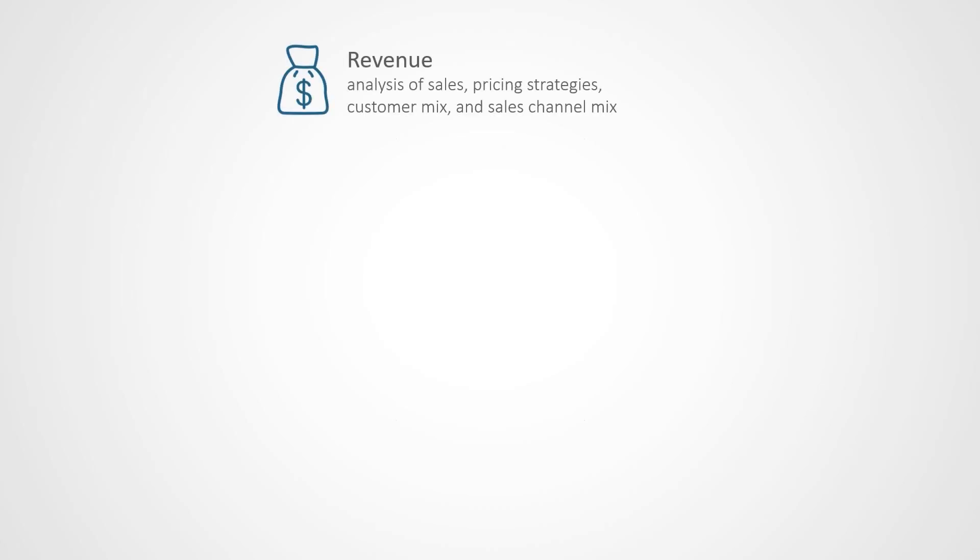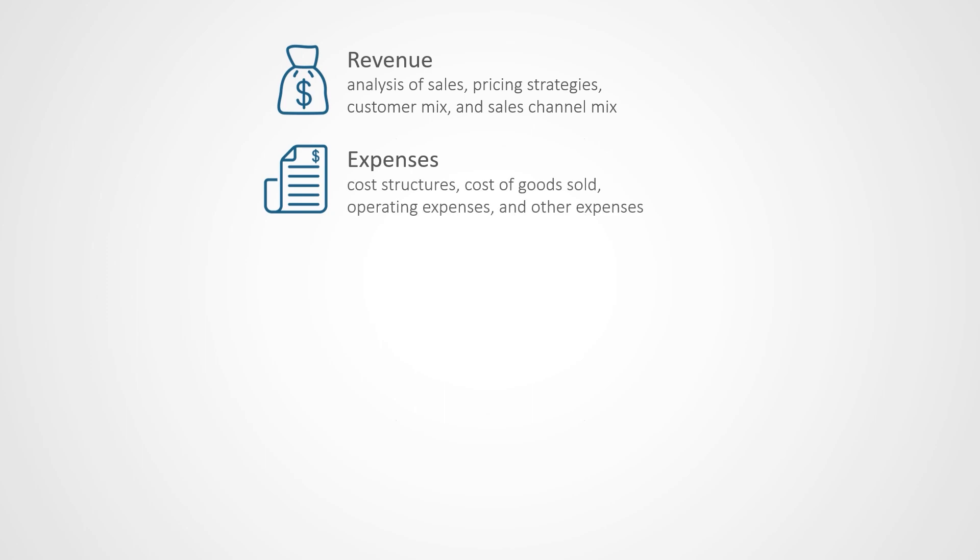The first is revenue, including an analysis of sales, pricing strategies, customer mix, and sales channel mix. Next, it'll analyze expenses by examining your company's cost structures, cost of goods sold, and operating expenses.